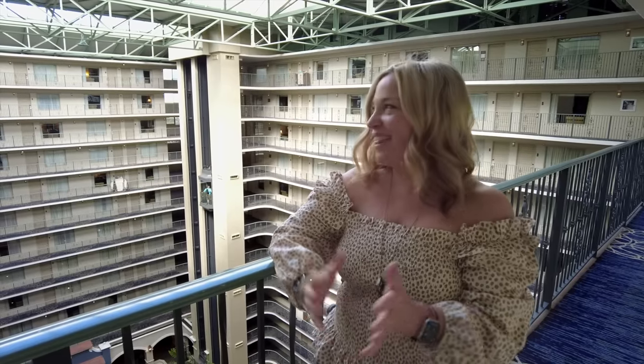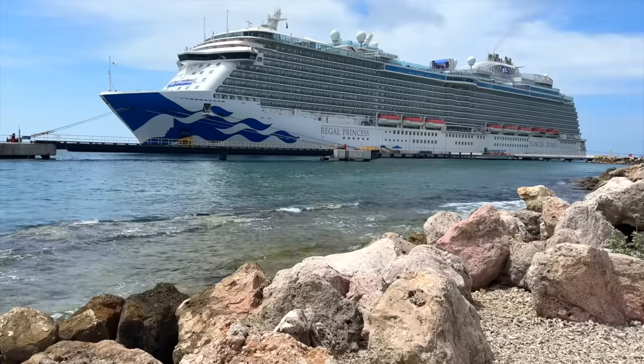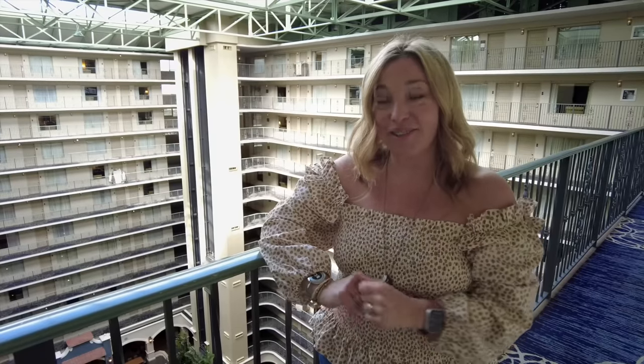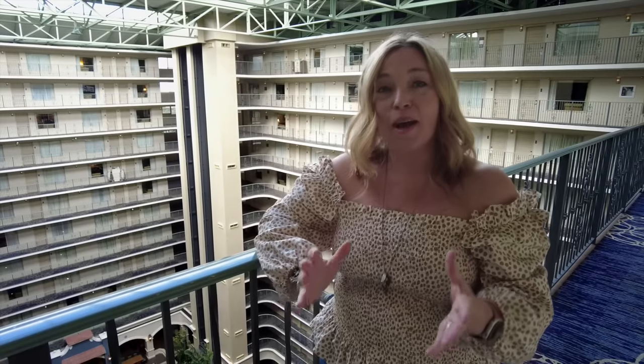Hey, cruisers. We are at the Embassy Suites on 17th Street in Fort Lauderdale because today we are boarding Regal Princess. This is a very exciting cruise because we are actually taking Regal Princess from Florida all the way to Galveston on a Southern Caribbean 12-night cruise. Our goal for this video is to give you a bit of a vlog experience, but also some tips and tricks if you are going to be cruising on Regal Princess.